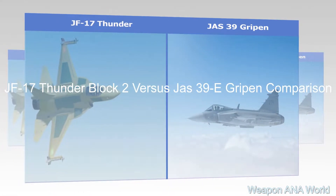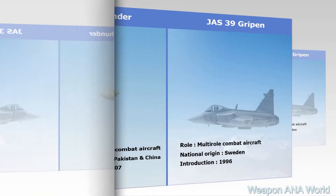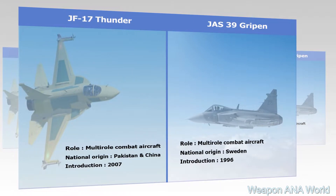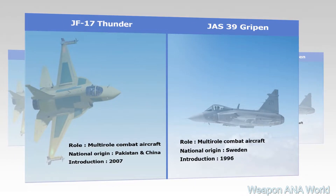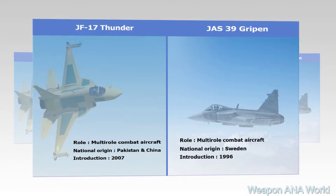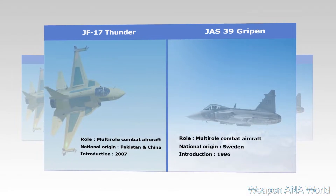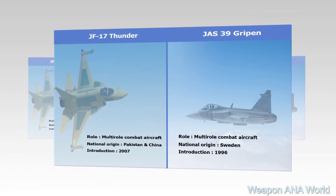JF-17 Thunder Block II vs. JAS-39E Gripen comparison. JF-17 Thunder Block II: Role: Multi-Role Combat Aircraft. National Origin: Pakistan and China. Introduction: 2007. JAS-39E Gripen: Role: Multi-Role Combat Aircraft. National Origin: Sweden. Introduction: 1996.